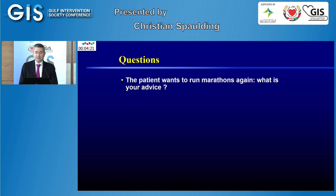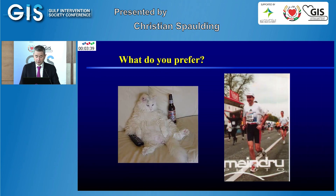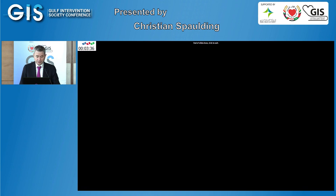One last question on this patient: he wants to run marathons again — what is your advice? I don't have a definitive answer. Following current guidelines, we sent the patient to a rehabilitation center where he was tested and counseled. We agreed on a training program with regular running without peaks. And actually, this patient went back and started running marathons again. We preferred having him exercise rather than not — thank you for your attention.